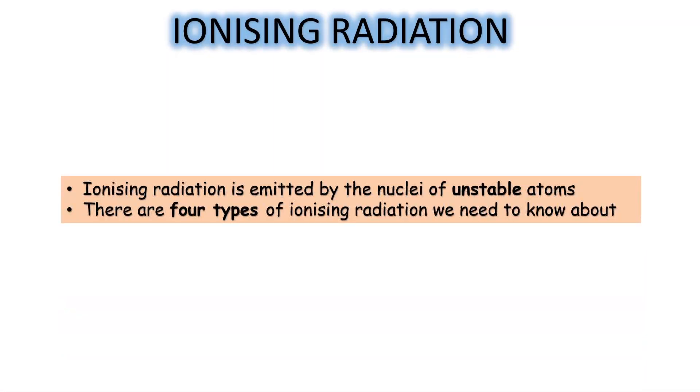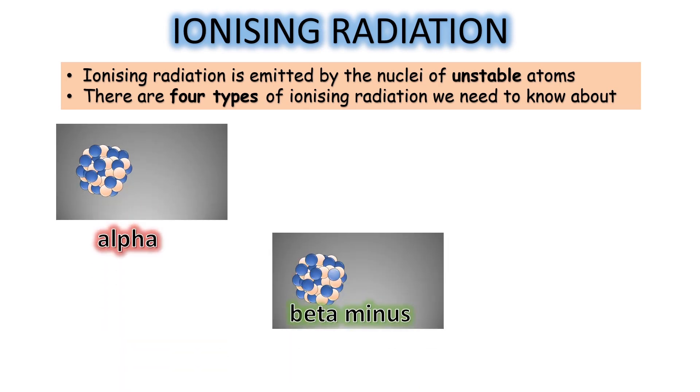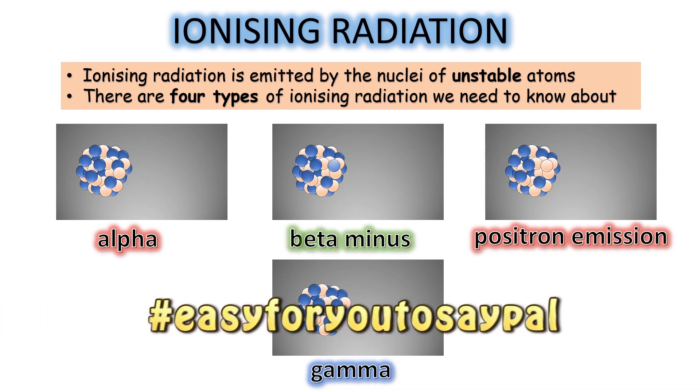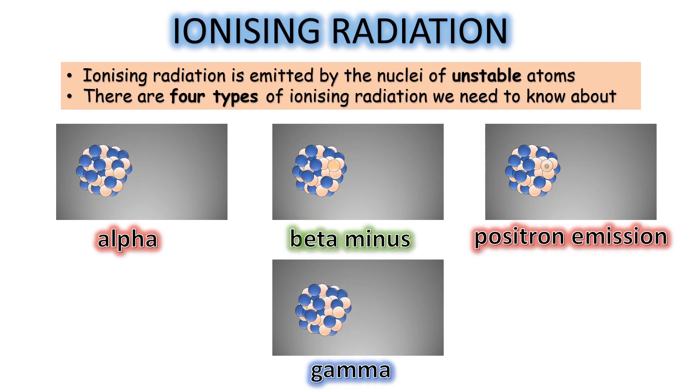There are four types of radiation we need to look at: alpha, beta minus, positron emission (sometimes called beta plus), and gamma radiation. If you're doing the AQA exam, you don't need to know about positron emission. But if you're doing AQA A-Level, you do — and if you're just interested in science, you do.